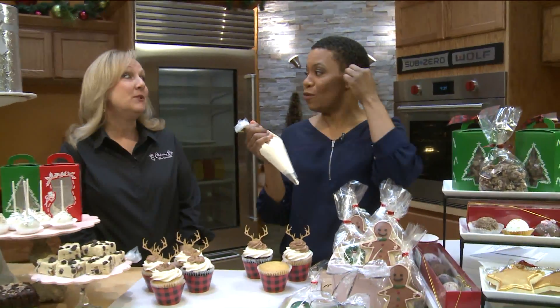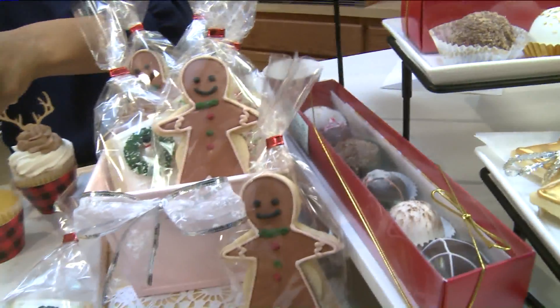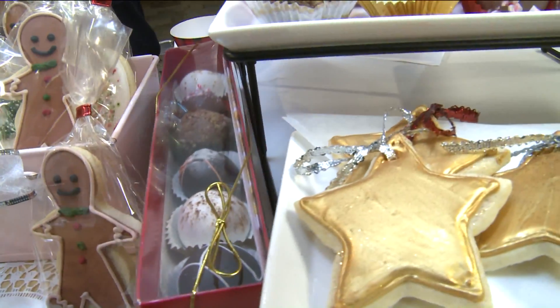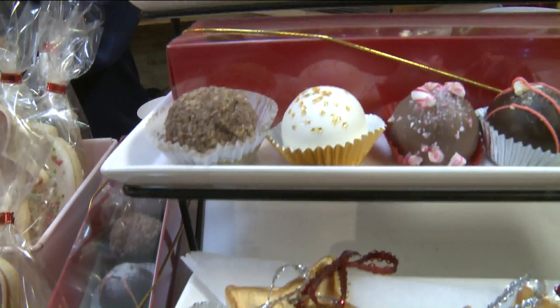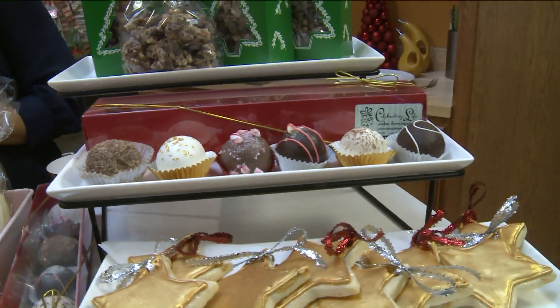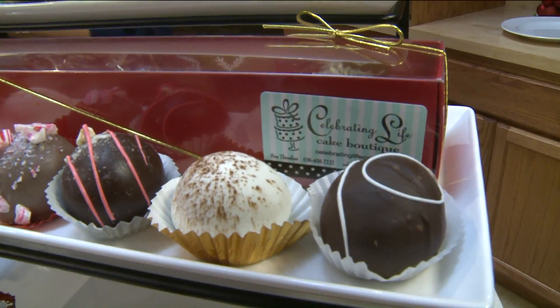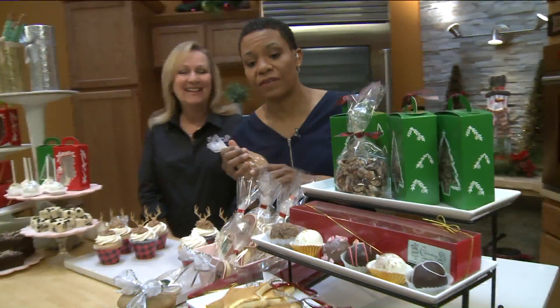So you do have a gift box over here that's for the adults. It is for the adults — that's our liqueur bonbon flight. It's so fun to sample. It's got rum chata, peppermint schnapps, Kahlua, eggnog. It's a lot of fun. Those come in a box of six, ready for gift giving. Just make sure that you card the person who's actually receiving the gifts.